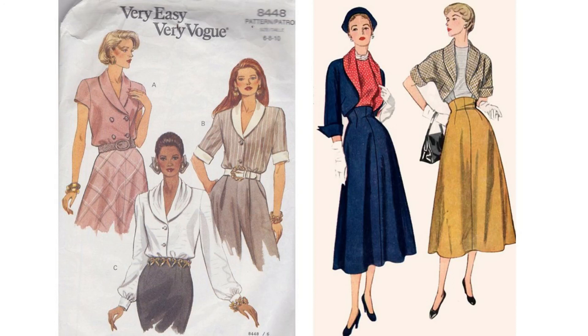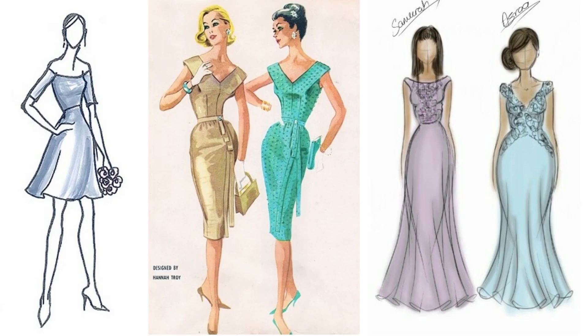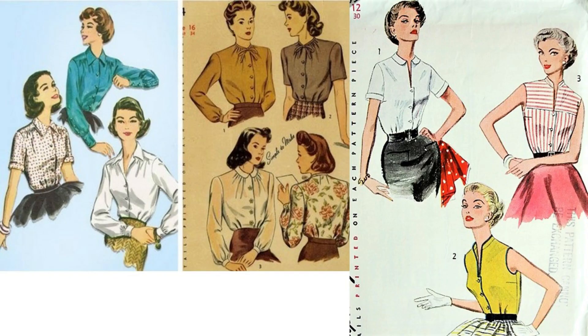The Surplus Neckline. A surplus neckline is when two pieces of fabric overlap to form the neckline, in a similar way to how a bathrobe looks when it is done up. This creates a very flowing effect and is equally well suited to both formal and casual settings.